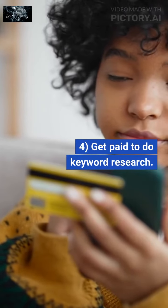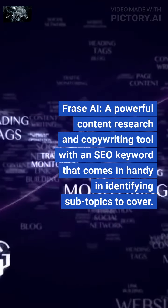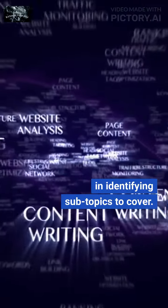4. Get paid to do keyword research. Phrase AI is a powerful content research and copywriting tool with an SEO keyword feature that comes in handy in identifying subtopics to cover.